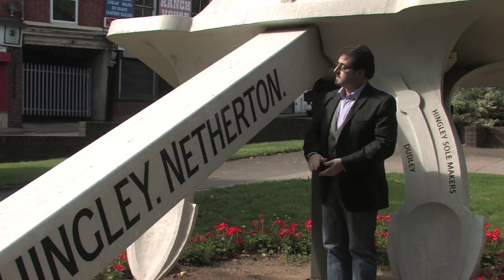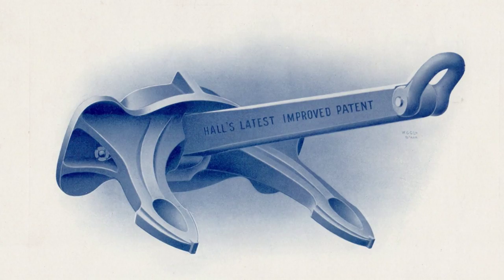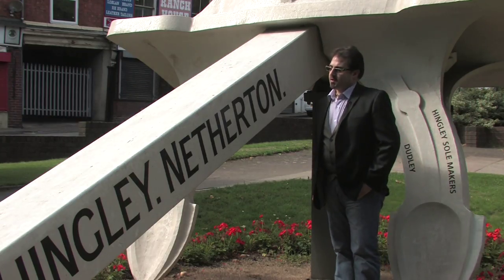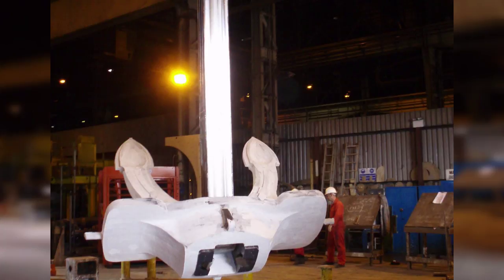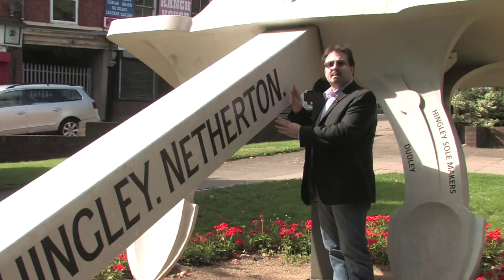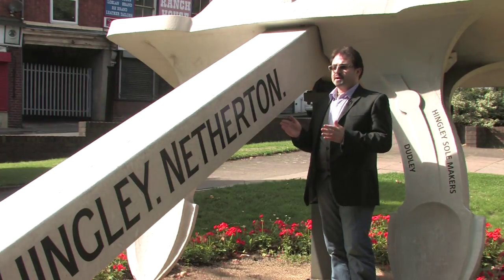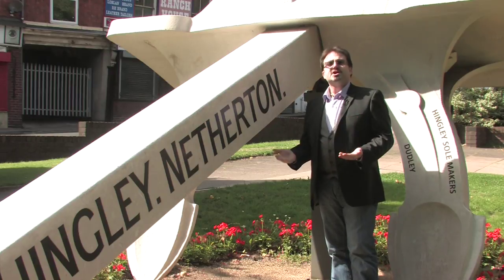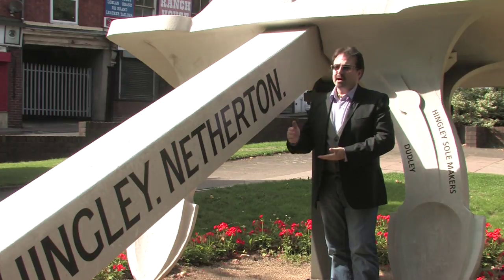Various parts of the anchor were fabricated, such as this section known as the shank. Behind me we have the head of the anchor, then we have the shackle at the end. This replica was created in 2010 for a major television series, purely to show that such an item of this scale could be manufactured today using similar techniques to how they were manufactured back in 1910, exactly 100 years ago.